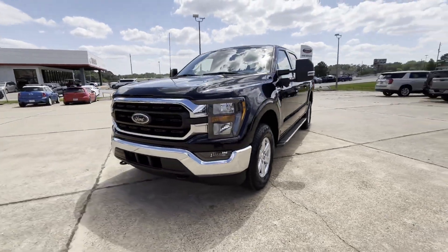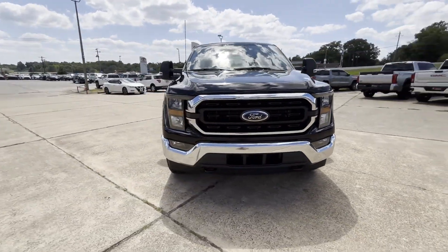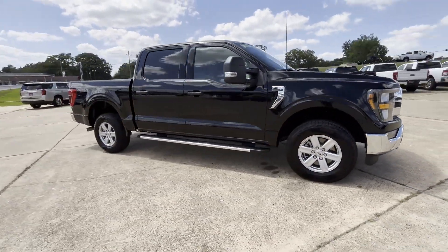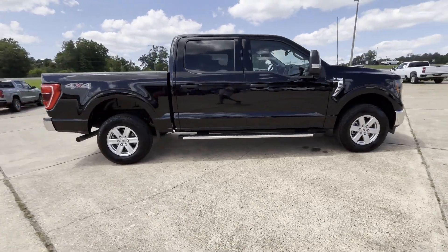2023 Ford F-150. With less than 4,000 miles on the odometer, this pickup truck offers two full rows of seating for premium comfort.